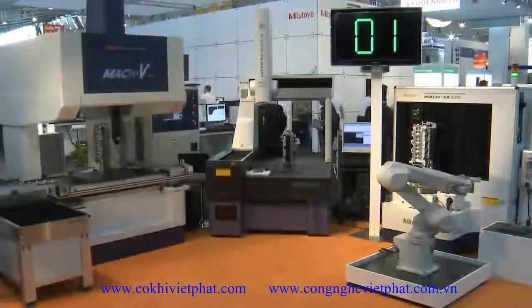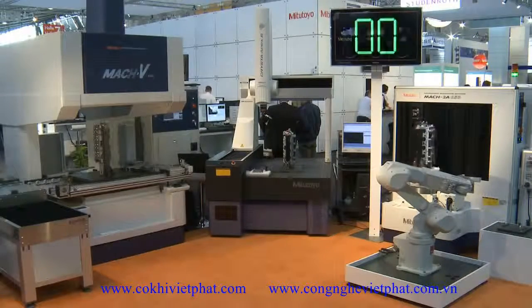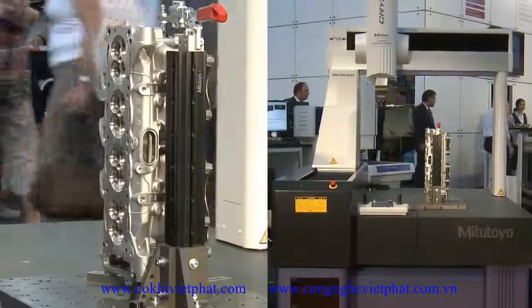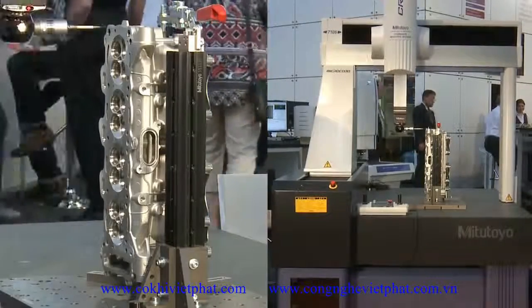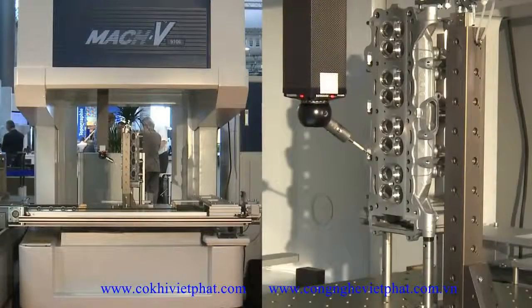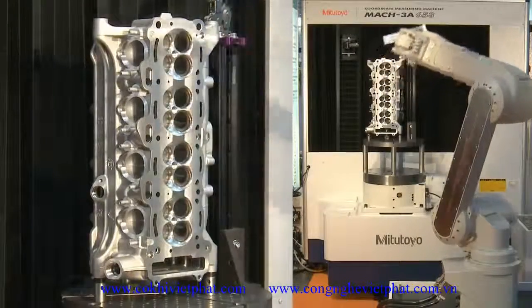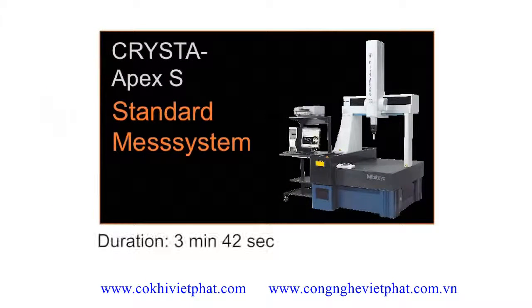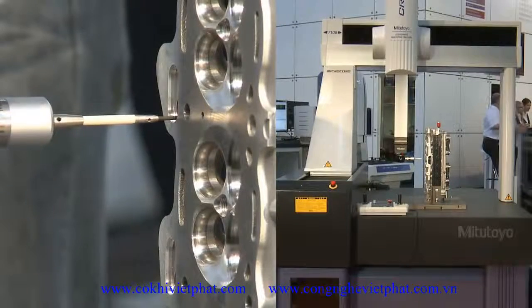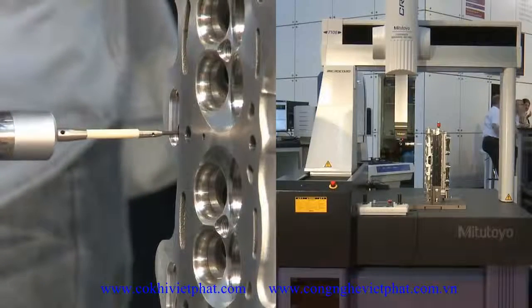To demonstrate the speed of inline measuring systems, Mitutoyo presented a comparative layout consisting of three different systems at the Control Fair: the versatile coordinate measuring machine Krista Apex S, the high-speed CMM MAC-V9106, and the CMM MAC-3A653. On all three systems, the same measuring tasks were performed under equal conditions, including identical probe configuration, components to be measured, measuring steps, part program, and clamping fixtures.